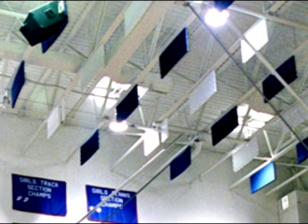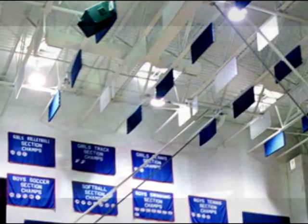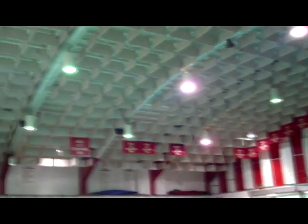For a slightly different look but the same performance, acoustic baffles are a smart choice. They look the same as the banners, but hang vertically from the ceiling from two points.